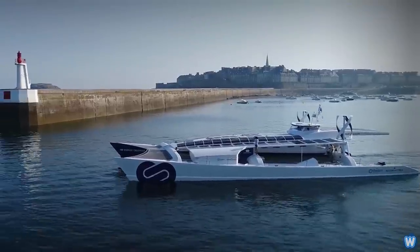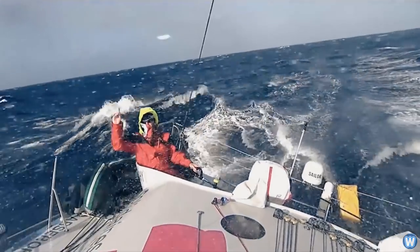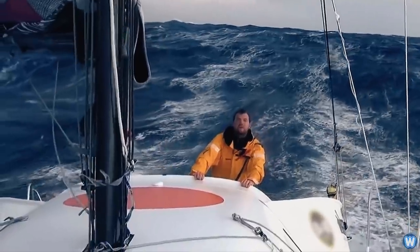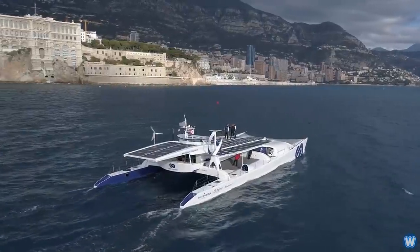The motivation behind the boat's creation came from when its developer, Victorian Erisard, was racing his boat across the Atlantic and suddenly ran out of power. Sails kept the boat moving, but it relied on an engine and generator to keep the electronics running, and it temporarily lost its autopilot and navigation systems. So Victorian came up with the idea to create a ship that uses different sources of energy.